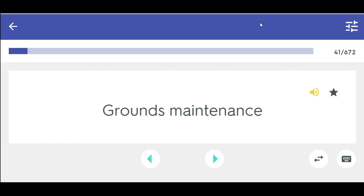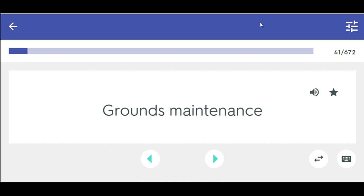Grounds maintenance — cares for land areas and plants that surround a business, school, church, industry, or other public or private places that have lawns and plants that have to be maintained.